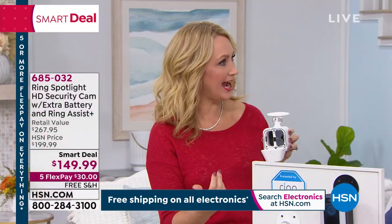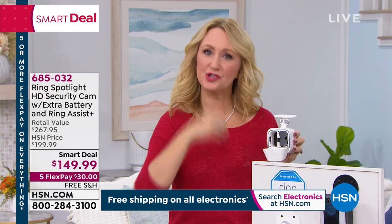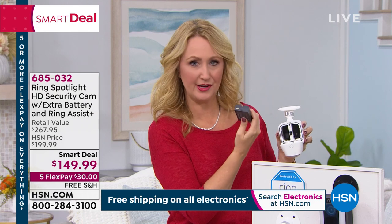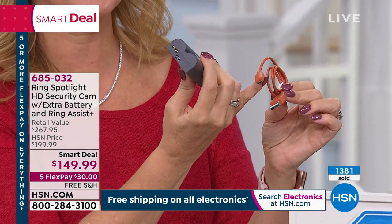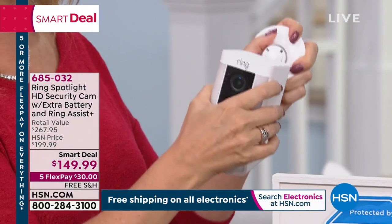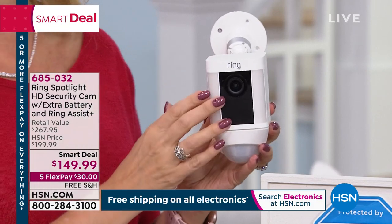As soon as one battery starts to die, you get an indicator right in your app — just pull one out, put it on the charger, and the other one takes over. It's so convenient. You can expect to get about four to six months on a single charge. You bring the battery inside and pop it right on the charger, just like a cell phone. We include the micro USB cable for you. Only four screws to install it — here's that mounting bracket, totally adjustable so you can get the perfect view.